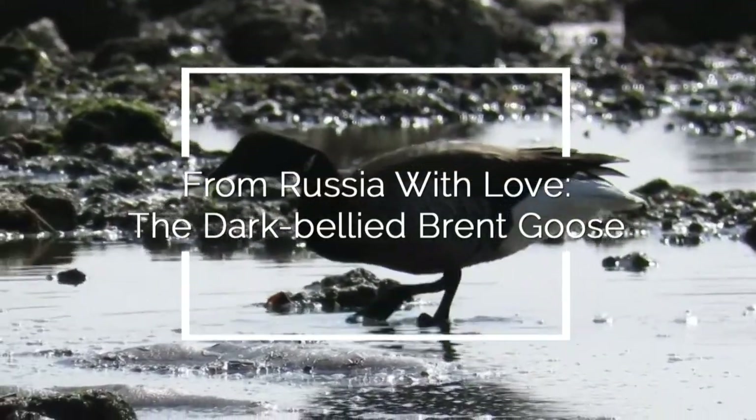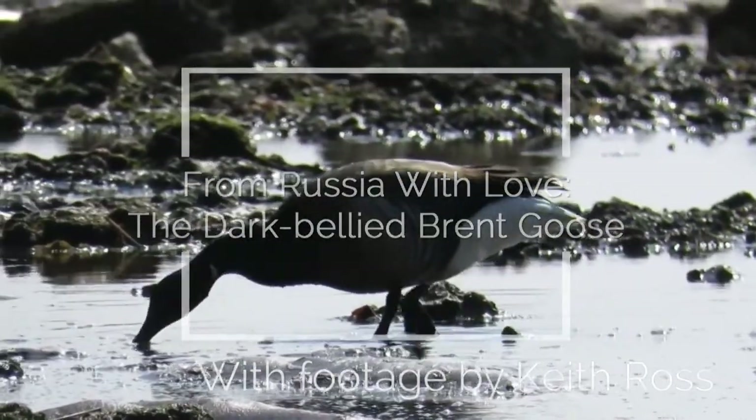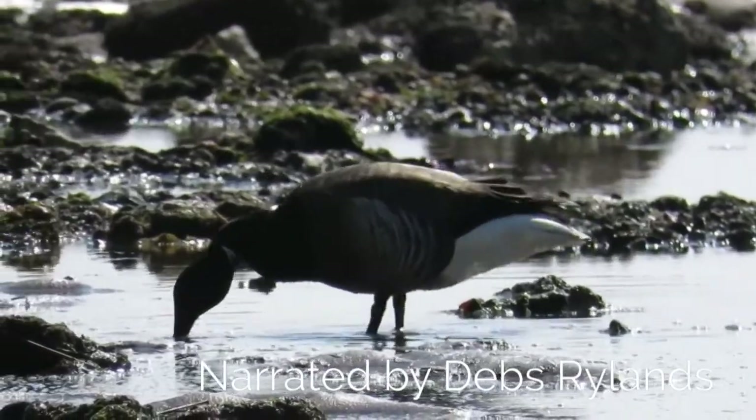This is the dark-bellied brent goose — our smallest goose. The dark-bellied brent is around the same size as a mallard.